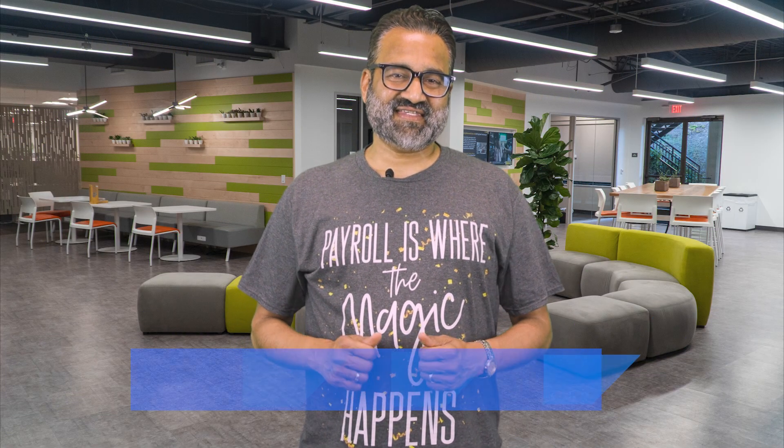Hi, I'm Rajeev Nema, Senior Director of Marketing for Payroll Products here at SAP. I'm very excited to share with you the key innovations we are delivering in the first half 2025 release for our SAP SuccessFactors Employee Central Payroll Solution, or ECP for short. Some of these are being called game-changing innovations in the marketplace.